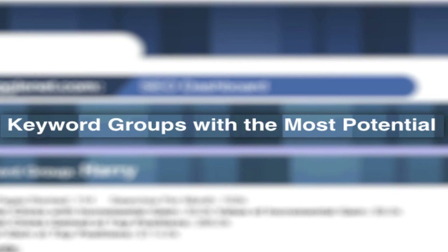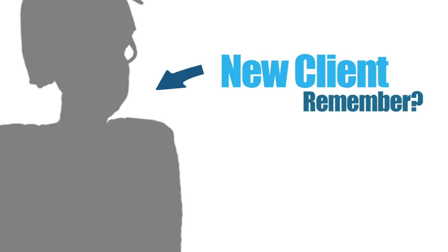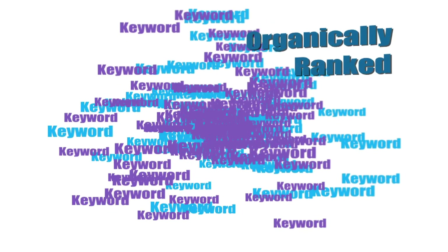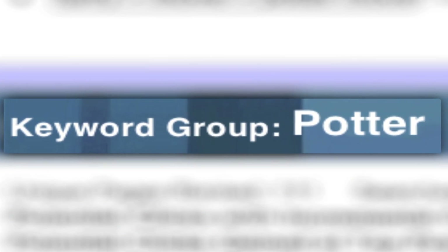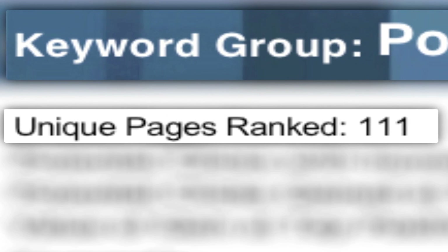That's what the keyword groups with the most potential section is for. It is the most executable part of the report — to the point where you can approach a customer you have never met and lay out a vast world of opportunity in front of them. SpyFu does this by first looking at all the keywords you and your competitors rank on, and then sifting out the ones with the most potential.